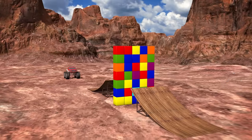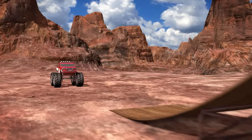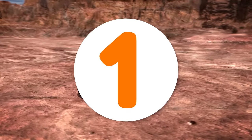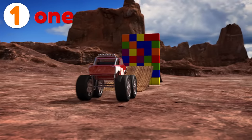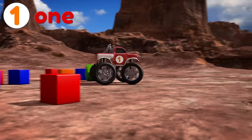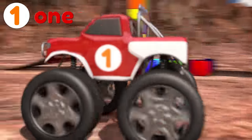Hey Brainiacs! Let's learn our numbers from 1 to 20 as we count these cool stunt jumping monster trucks! Here's truck number 1! Let's see if he can smash through all those boxes! Go number 1! Wow, that was fun! Good job number 1!